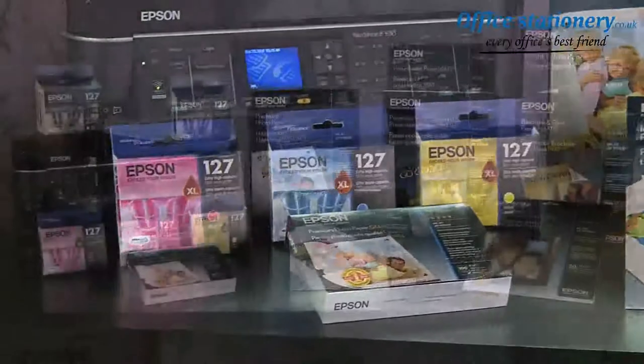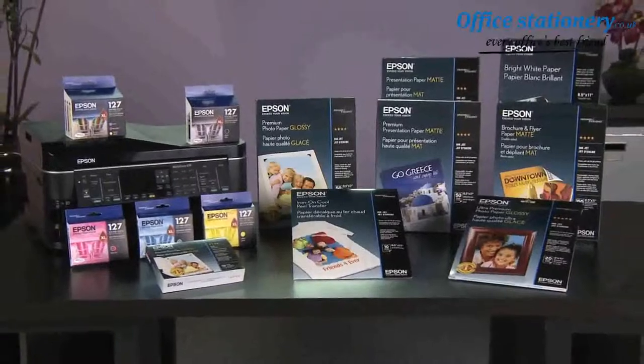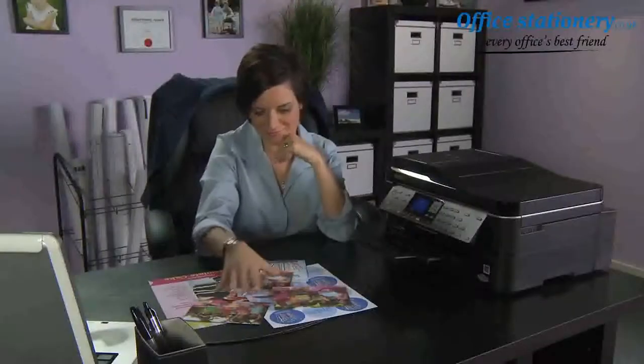So why risk disappointment? For the best results, always use genuine Epson ink. Designed for excellence, Epson printers and supplies always make the perfect match.